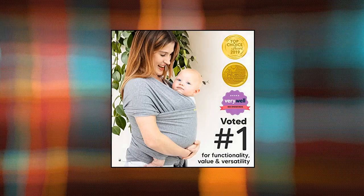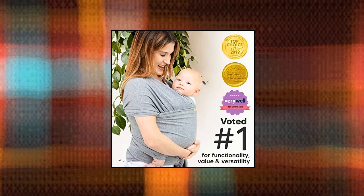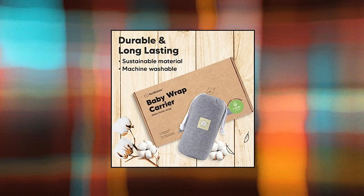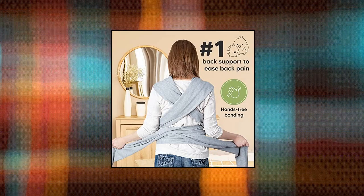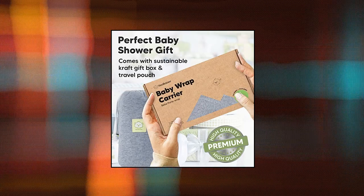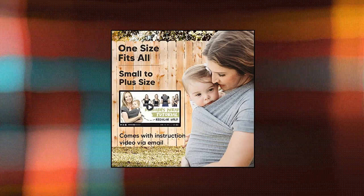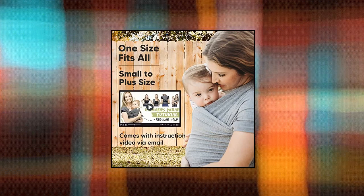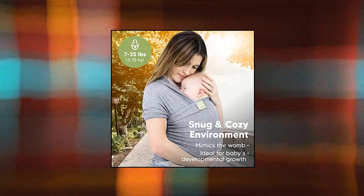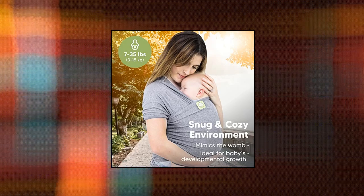Kia Baby's Baby Wrap Carrier is created with soft, breathable, and stretchy proprietary cotton blend fabric. It is ergonomically designed to evenly redistribute the baby's weight to give you ample back and shoulder support. Comes with a sustainable craft gift box. The right amount of elasticity keeps your baby safe and snug in the wrap carrier without needing constant readjustment. It is also easy to put on, great for use at home and on the go. Best suited for moms and dads who are new to baby wearing.